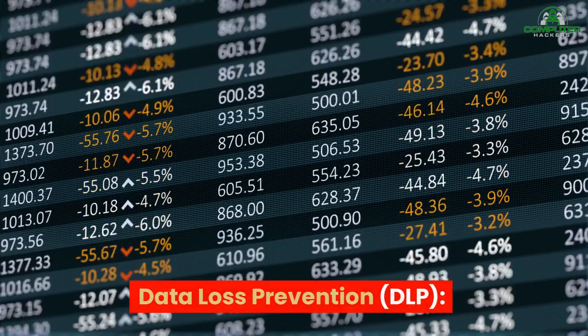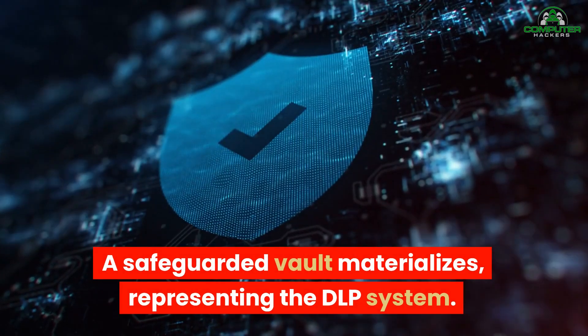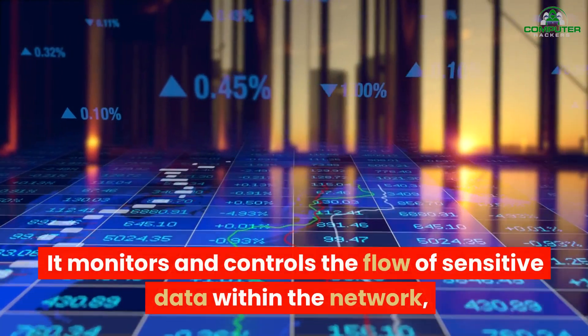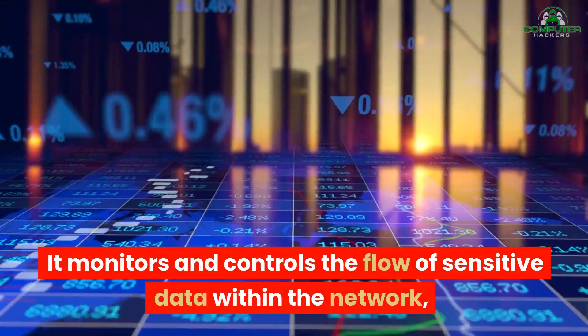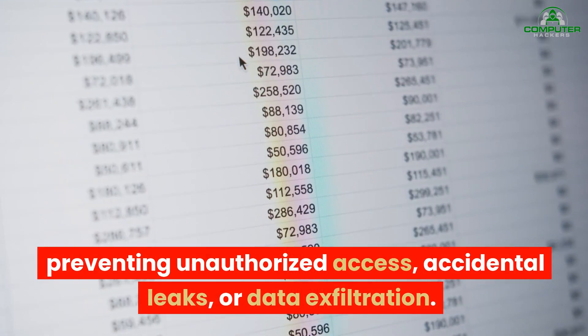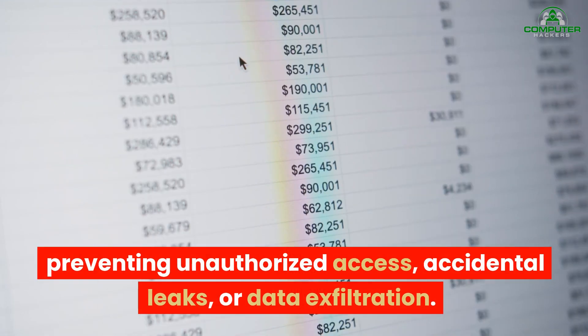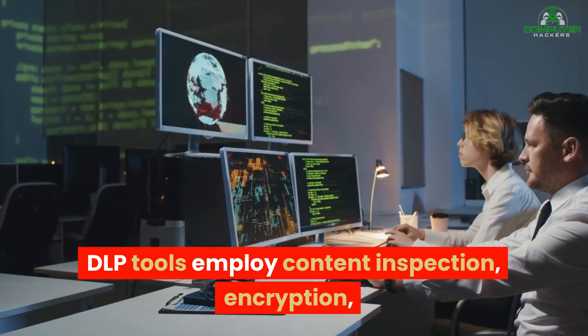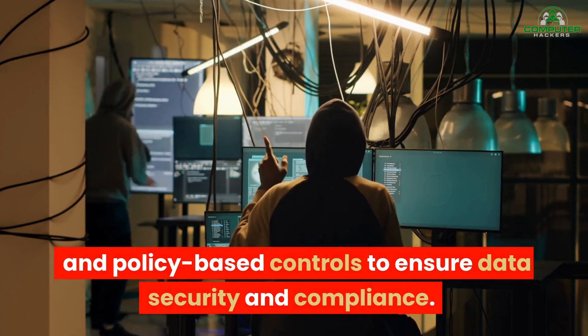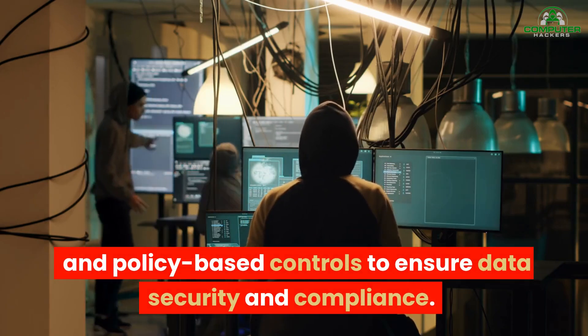Data Loss Prevention. A safeguarded vault materializes, representing the DLP system. It monitors and controls the flow of sensitive data within the network, preventing unauthorized access, accidental leaks, or data exfiltration. DLP tools employ content inspection, encryption, and policy-based controls to ensure data security and compliance.